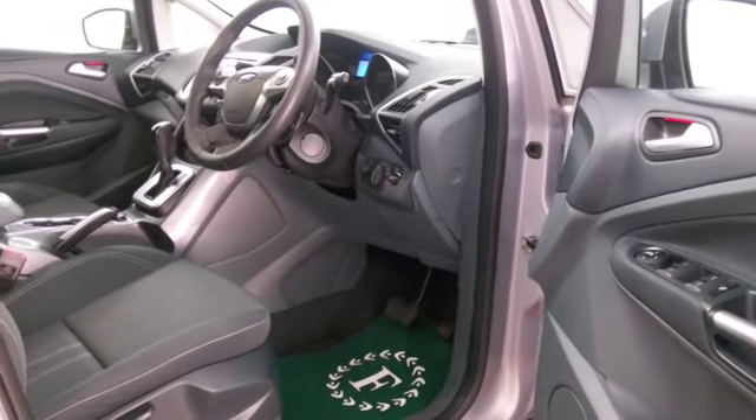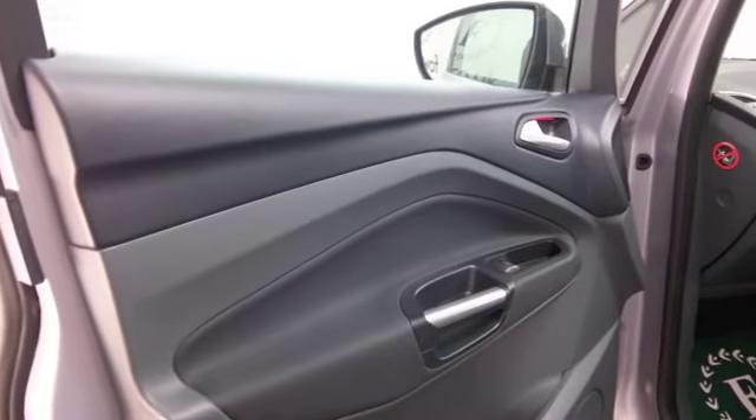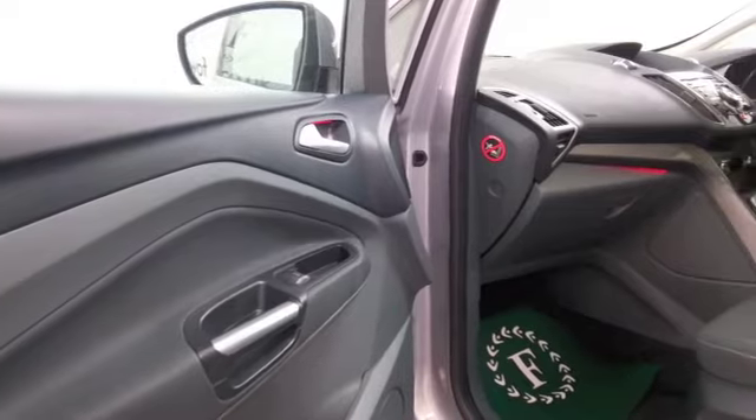And the great thing with the C-Max, it's a big enough car, of course, but it's not too big, so very manageable and easy to park. And this has parking sensors in any case.